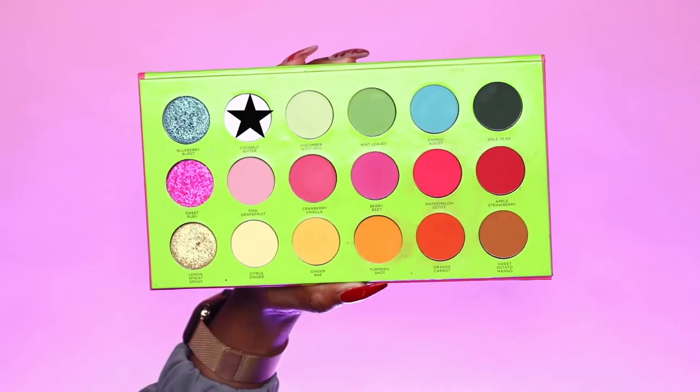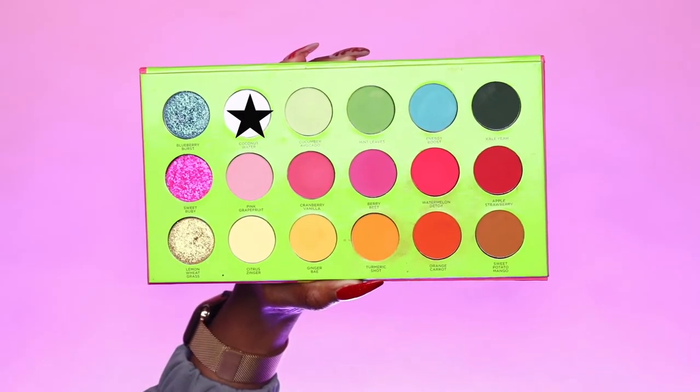I'm also going to build that color right along the outer portion of my eye, and I'm also taking Apple Strawberry and running it right along my lower lash line. We cannot have as much fun without cutting the crease, so I'm going to cut the crease and be right back. And just like that we have cut our crease into the shape we have going on here.